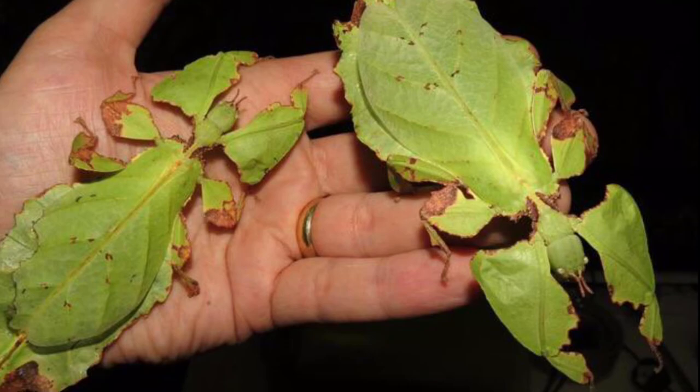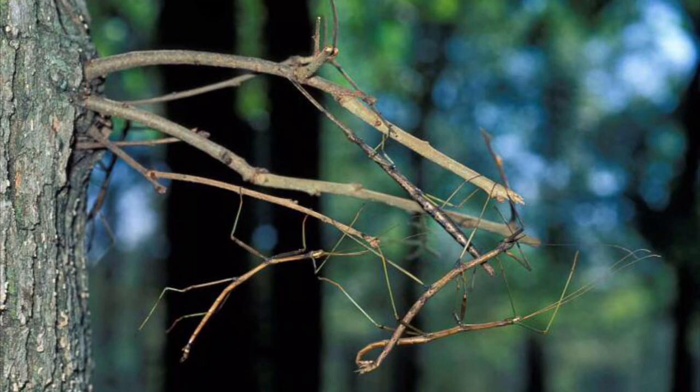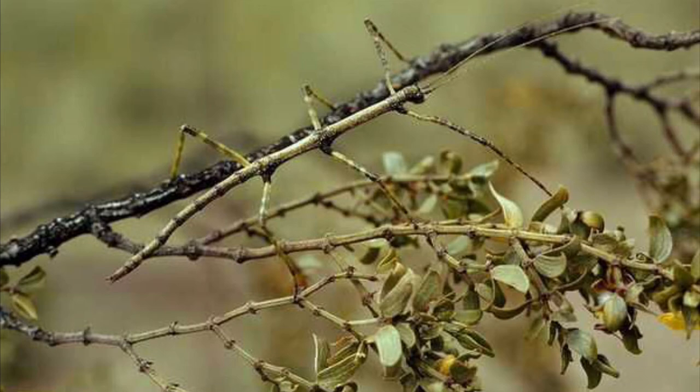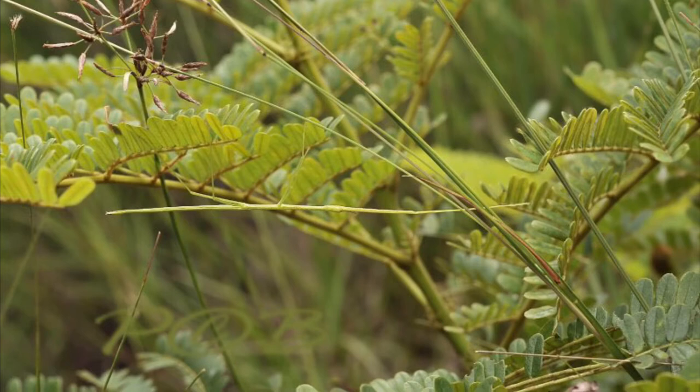Now let's see if you can find the walking stick or leaf insect in these next few pictures. Can you find the stick insects? How about in this picture? How about a more difficult one? Can you find the leaf insect?